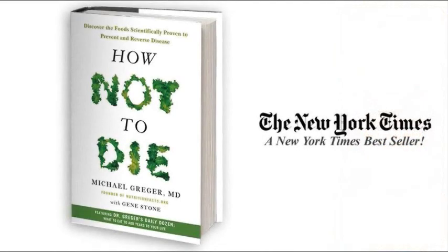Dr. Greger has written an incredible book called 'How Not to Die,' where he examines the 15 top causes of death in America and explains how nutritional and lifestyle interventions can often outperform medication and help us live healthier lives. Jam-packed with peer-reviewed scientific evidence, Dr. Greger also shows us which foods to eat and which lifestyle changes to make so we can live longer. It's a New York Times bestseller and I highly recommend you get yourself a copy — links will be in the description below.